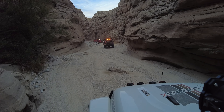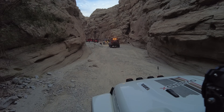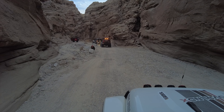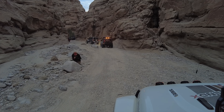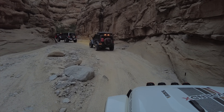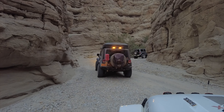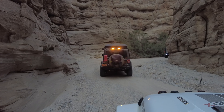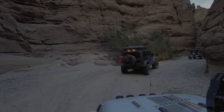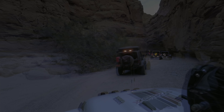We made it to our first camping spot. We will spend the night in this beautiful canyon and tomorrow we will continue our Anza Borrego exploration. Don't forget to subscribe and make sure to follow along on the rest of this adventure, where I will share amazing trails, food, and epic times with friends and family. See you in the next video.